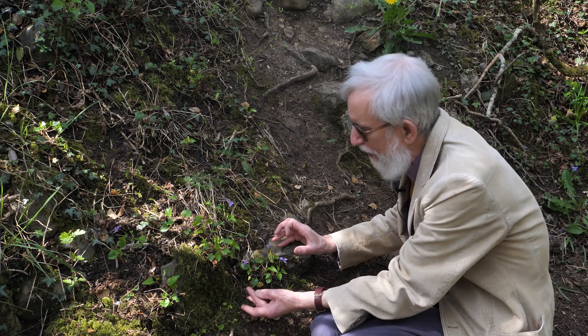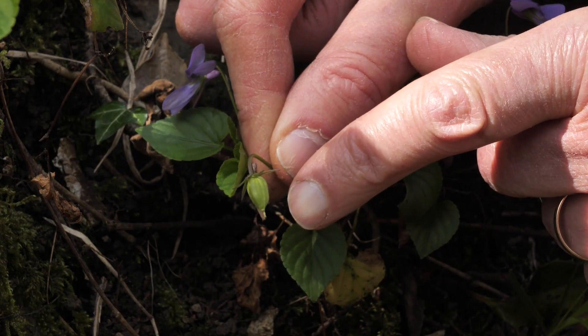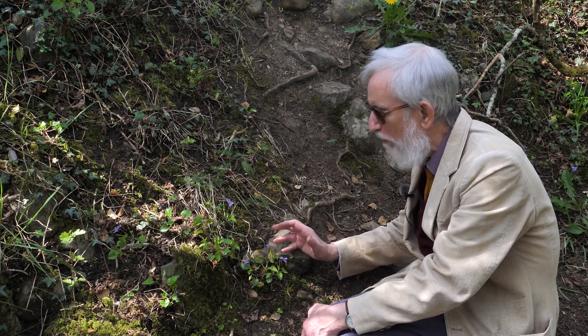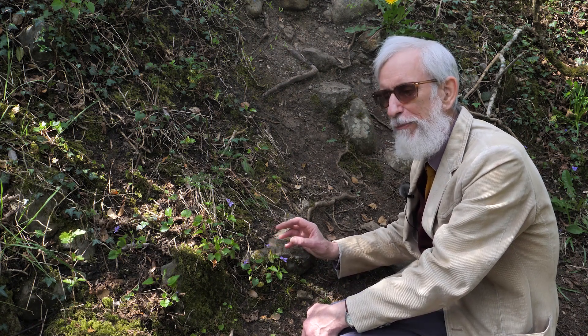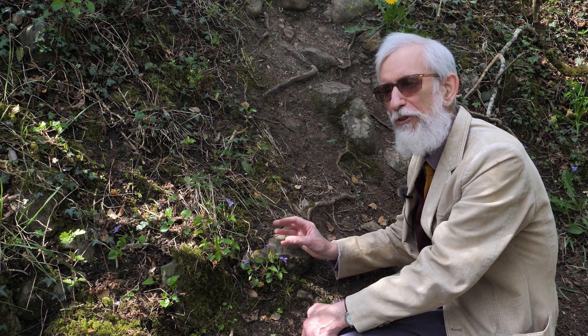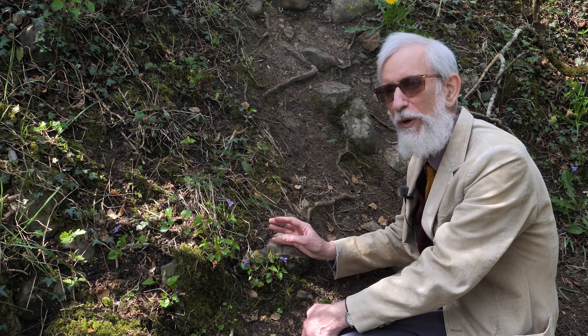This violet has already set fruit, so it's been cross-pollinated. But if they don't get cross-pollinated they have a fallback: later in the season they produce a different kind of flower which never opens and which is automatically self-pollinated. So they are guaranteed to set seed one way or the other.